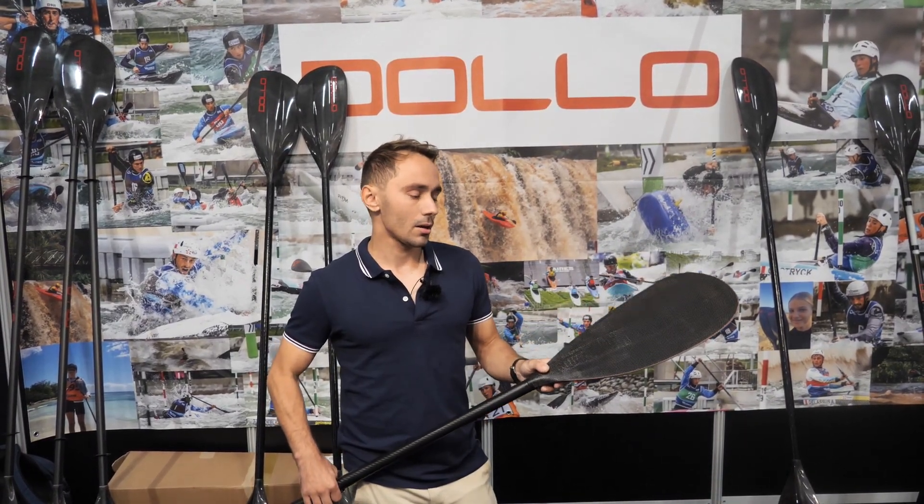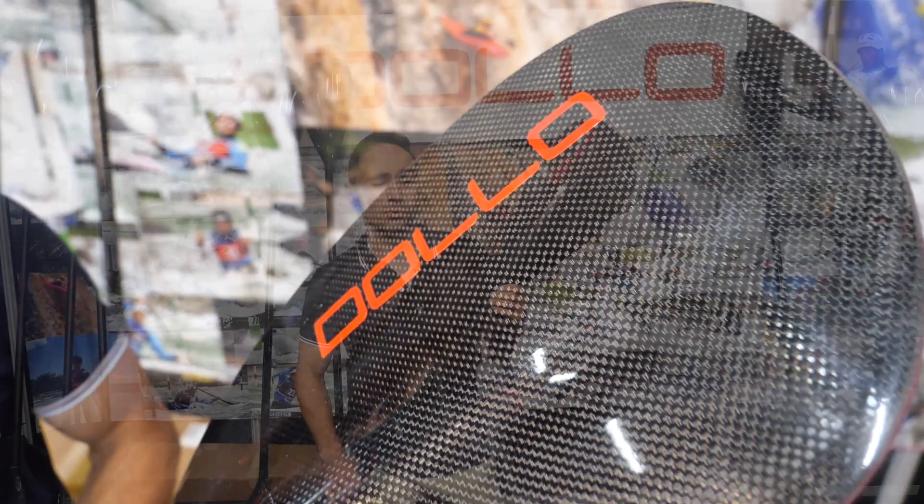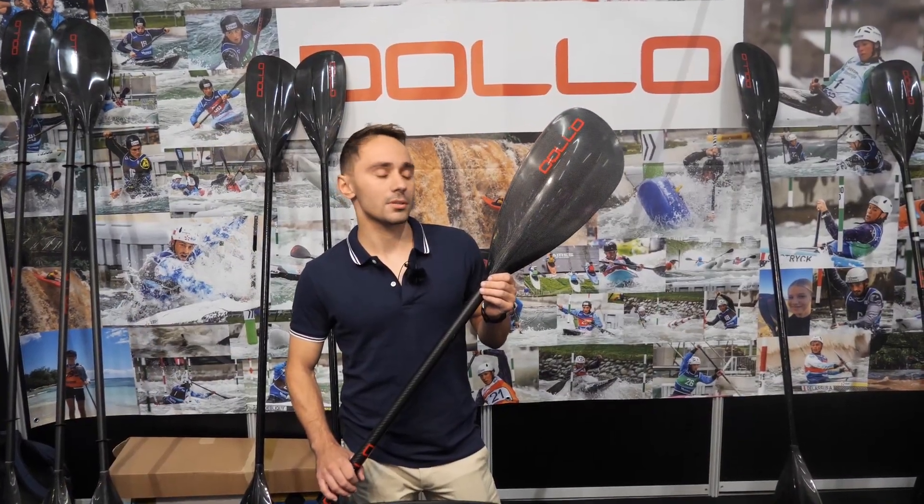I have two types of blade size. The S blade size is 700 cm² and the M size is 724 cm².